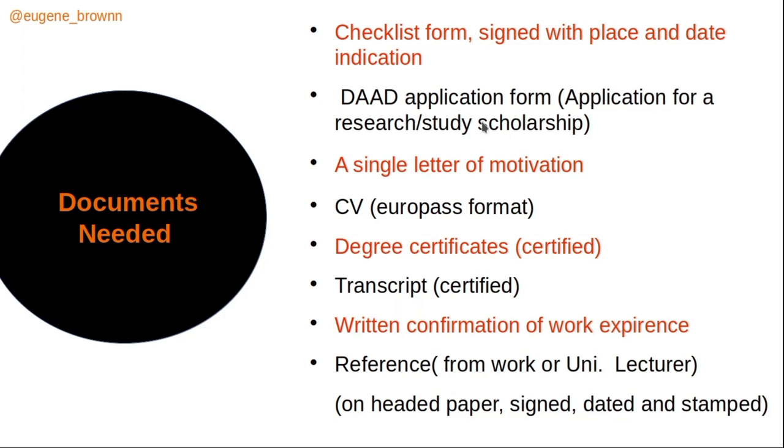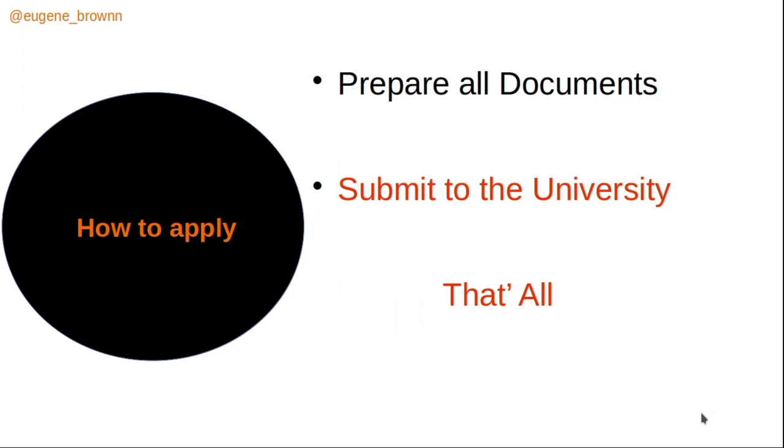You need your degree certificates, which must be certified — take them to a court and get them stamped. You also need a certified transcript, a written confirmation of work experience from your internship, professional role, or volunteer work, and at least one reference from a workplace or university lecturer. The work experience confirmation and reference must be on letterheaded paper, signed, dated, and stamped.